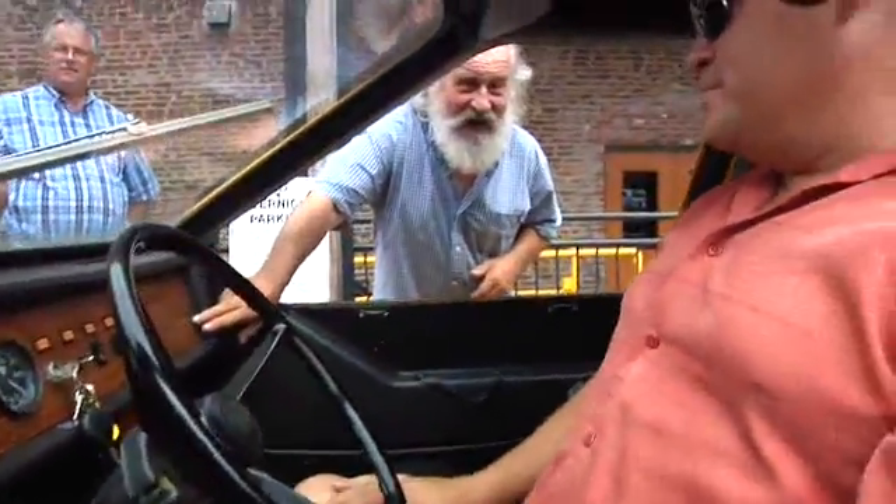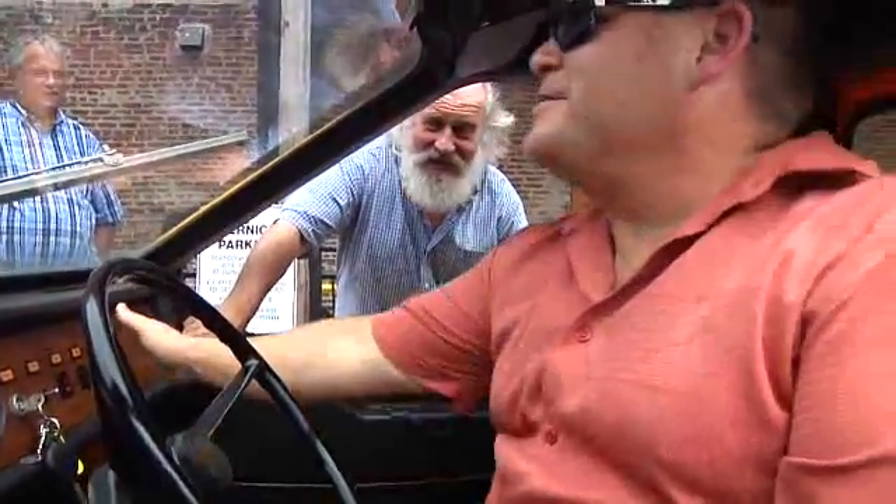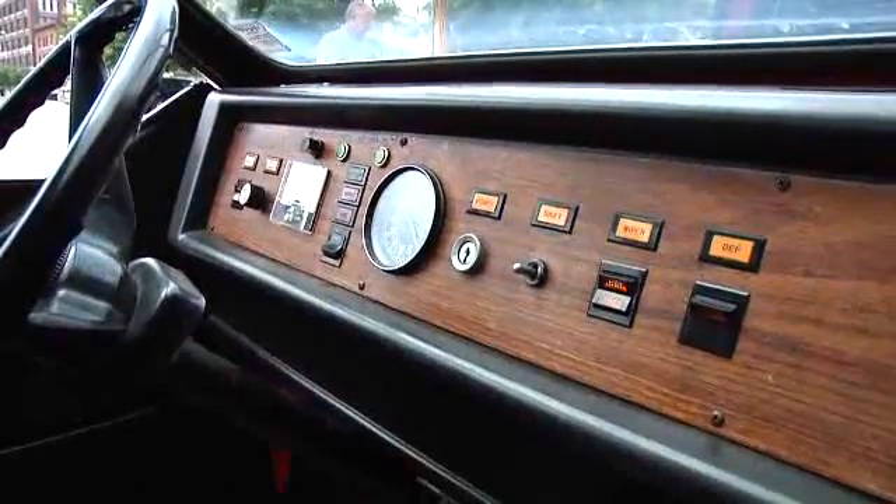And it has the deluxe package — simulated wood grain dash. That was the deluxe package.